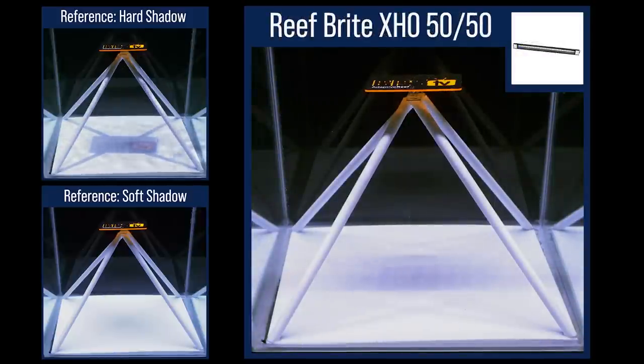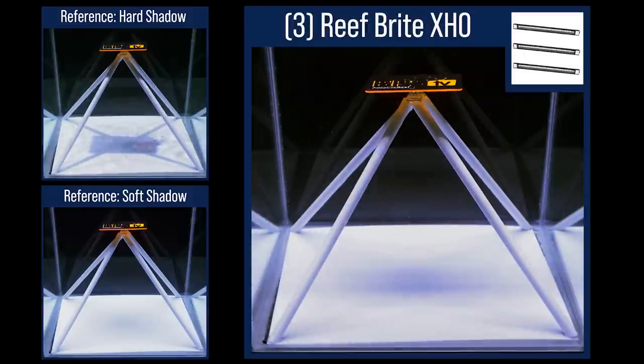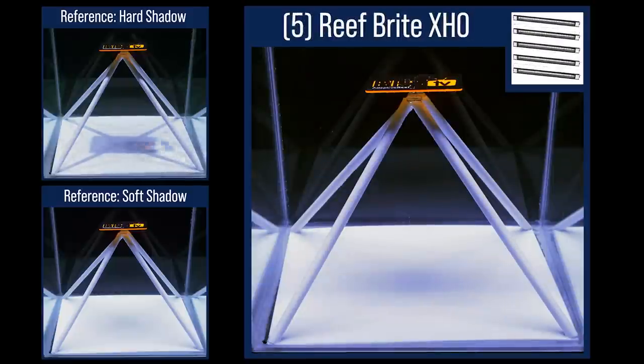A single Reef Bright XHO 5050, even though it crosses directly over the longest path of the primary obstruction plate, produces very moderate shadows from the single strip light. Switching to three of the XHO strips, there are similarly soft shadows. And not surprisingly, with five of the XHO strips, the shadows become even softer.